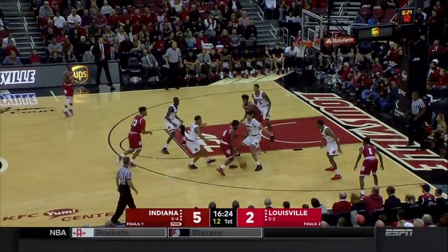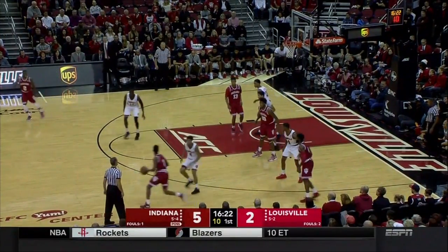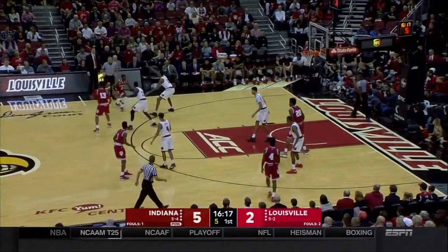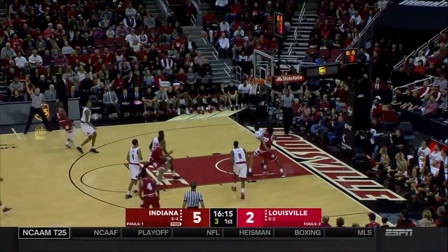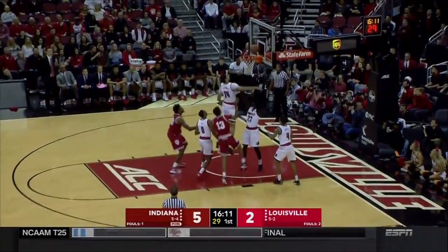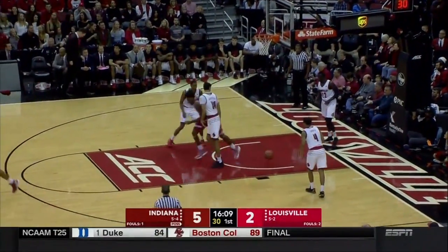They play a different brand of defense — the pack line defense is much different as far as positioning is concerned, and for younger players it can be pretty complicated. Shot clock at five, Newkirk for three — off the back of the iron, and a great offensive rebound and put-back by Morgan.